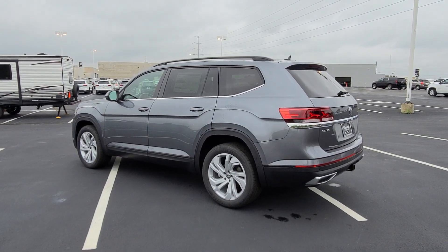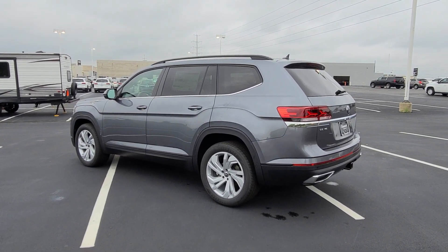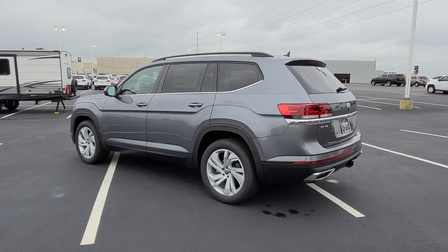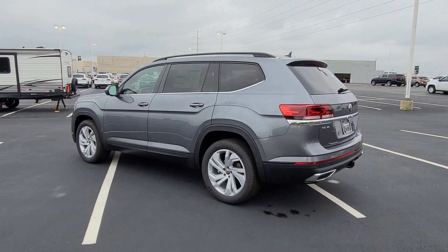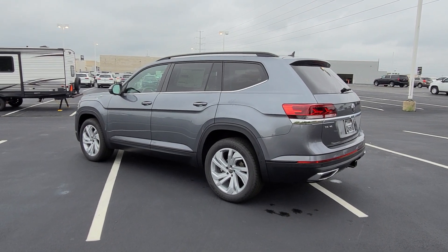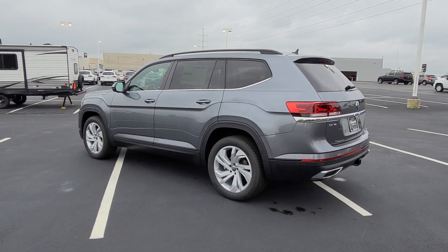Hello guys, this is Reece from Bomberiddle St. Peter's Volkswagen in St. Louis. Today I'm doing a different video for you. This is one where I see in a lot of forums and groups where people have bought an Atlas, be it new or used, and they say that they do not have a spare tire.